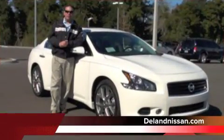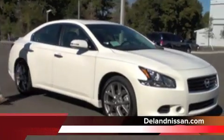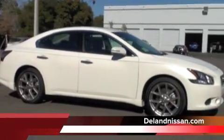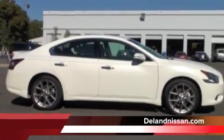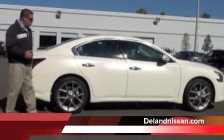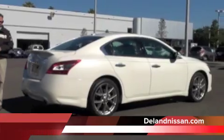Here we are back on the outside of this 2011 Nissan Maxima with the sport package. One of the things that differentiates the sport package from the premium package is our 19-inch lightweight wheels. These are significant because they help in acceleration, braking, and cornering. The Nissan Maxima is a four-door sports car. We have this gorgeous winter frost paint job, chrome door handles, and a nice chrome finish around the windows as well.